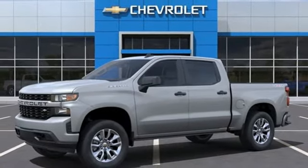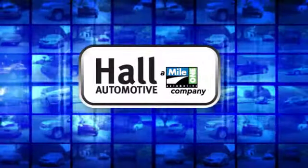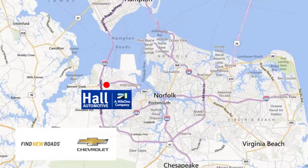Hurry in today for a test drive. Haul Automotive, more cars, great people. Haul Chevrolet Chesapeake, a Mile One company, is minutes off I-264 or I-664. Easy to get to from all of Hampton Roads.